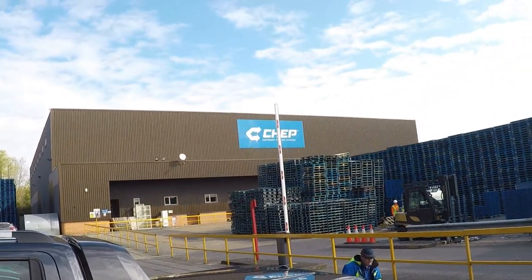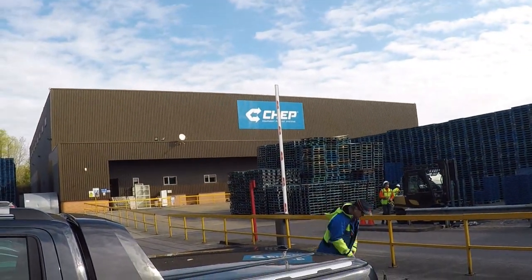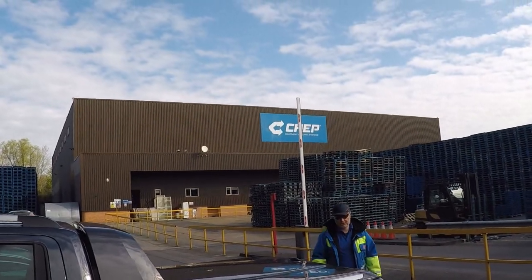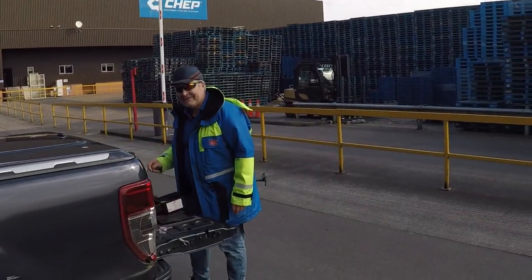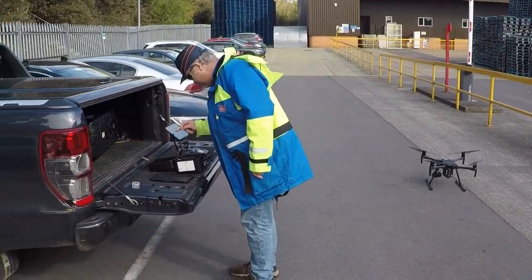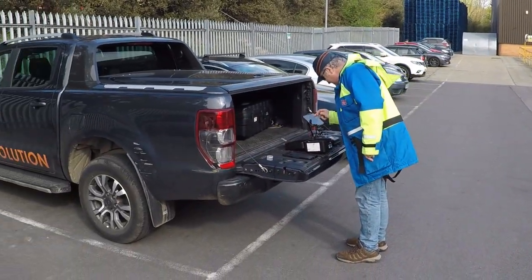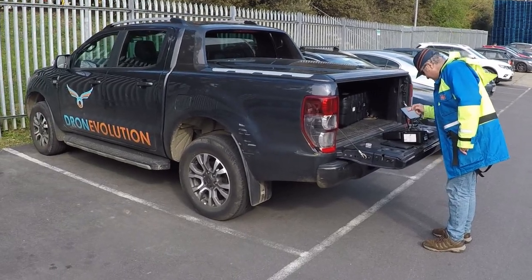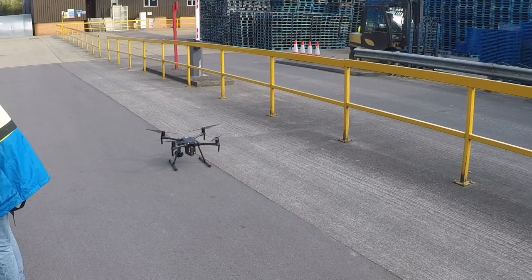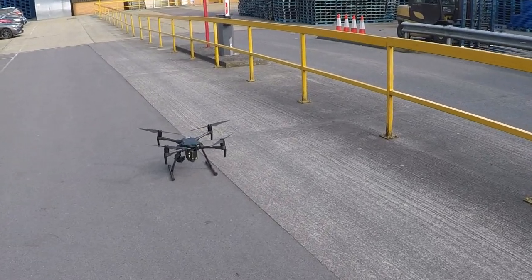So this is the building, and we'll be working out why it's leaking like a sieve. There's Toby - he's going to be our pilot for the day. Toby's come from Drone Evolution, who have carried out a number of surveys for us. We'll be taking up this drone with 4K capability.